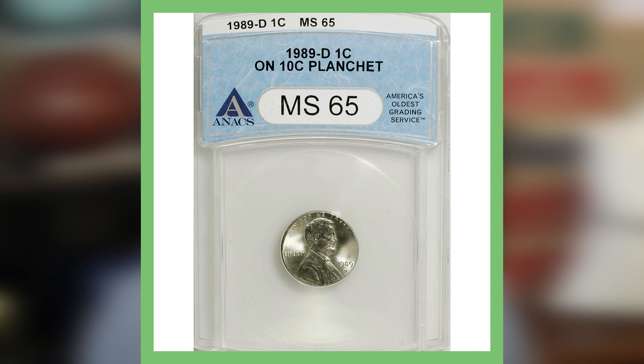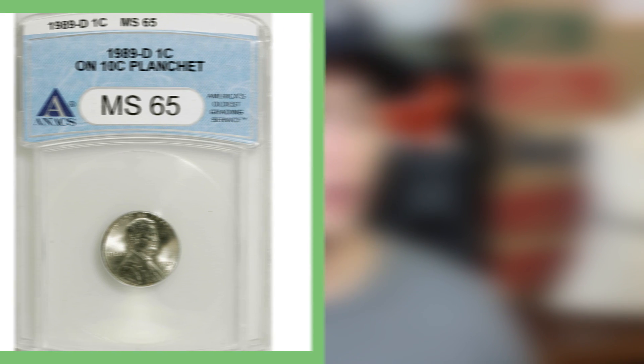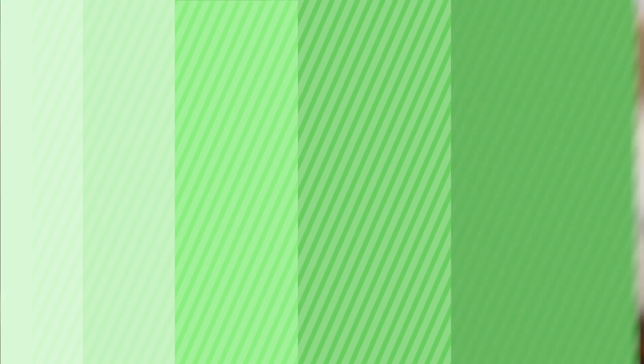For this next penny, this is a 1989 Denver minted Lincoln cent. This penny, again like the first one, is struck on a ten-cent planchette — meaning a Lincoln cent design was struck on a dime planchette. It is graded by NGC at Mint State 65. This one's a little different than the first coin: you don't see the dime design and the Lincoln cent design together — you only see the penny design. This is a very cool coin, and you're turning one cent into over $370, because this coin sold for just over $370.